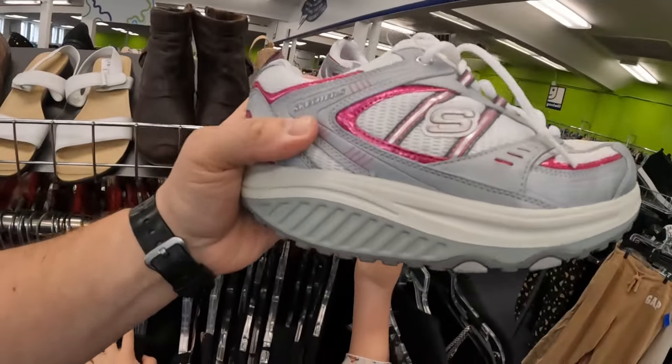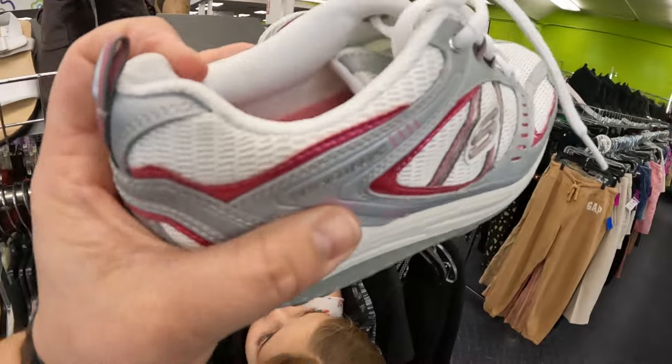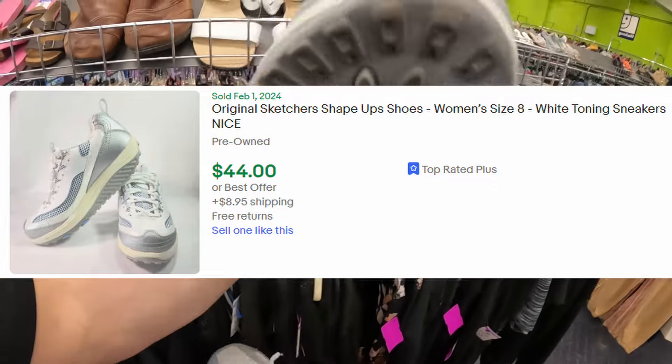The first thing I found in the shoes is this pair of Skechers Shape Ups. These things are in really good shape, but they're manufactured around 2009. I've sold two pairs of these and had to refund the buyer both times because they fall apart — the rubber just cracks. Even though they look good, I'm not gonna risk it. I'm kind of done with the Shape Ups.